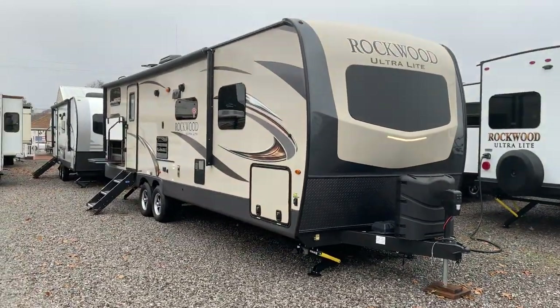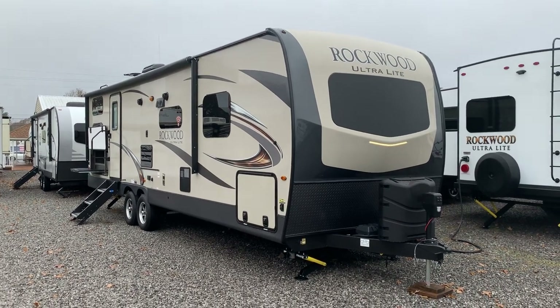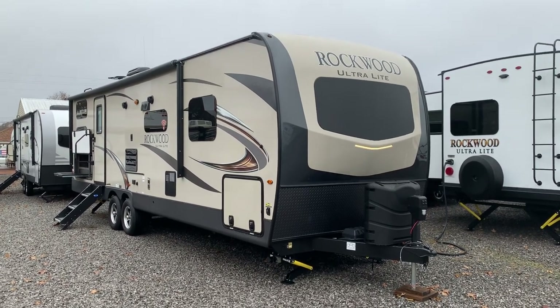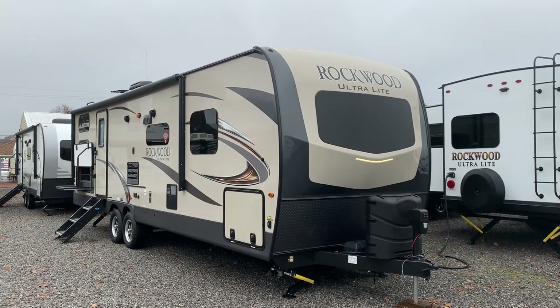So to summarize: the 2019 2706 WS Rockwood Ultralight travel trailer by Forest River — two-slide bunkhouse with corner bunks in the rear, 50-amp service with secondary prep, electric awning, outside kitchen, and drop frame storage. Available here at Arrowhead Camper Sales in Mayfield, Kentucky.